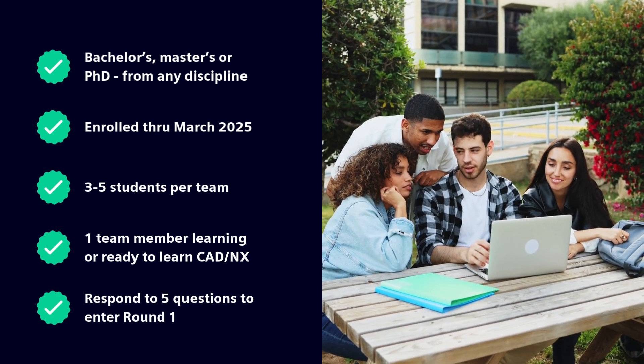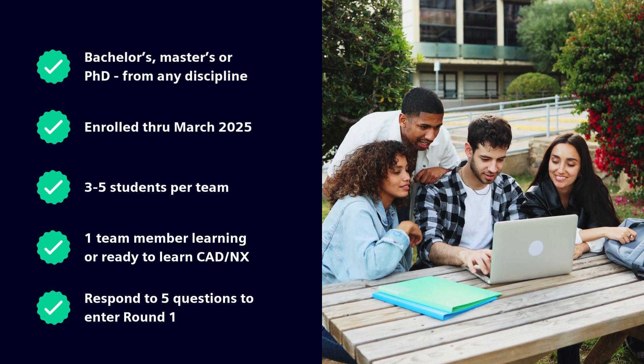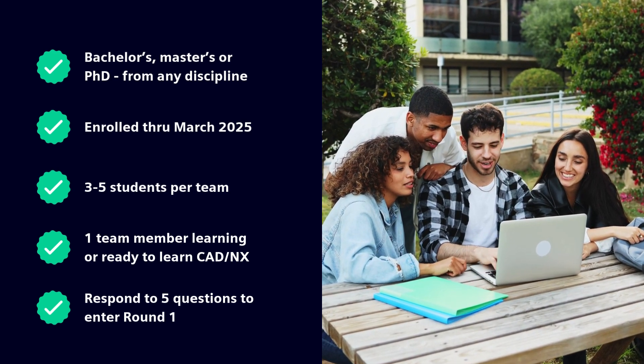The first round requires responses to five short questions about immersive engineering and your product or idea.